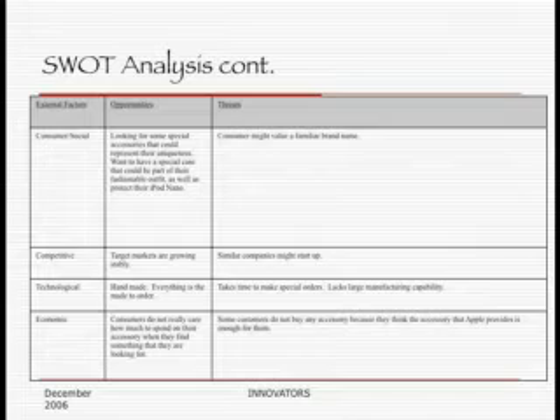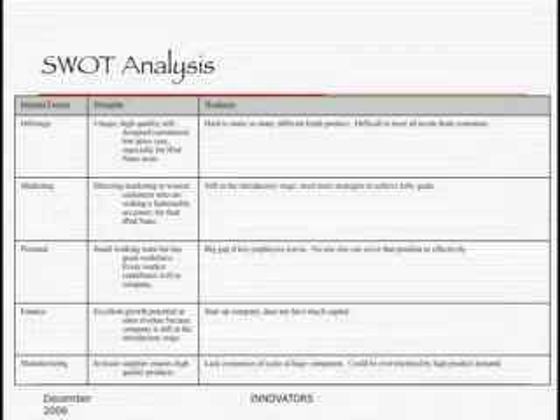I'm going to talk about SWOT analysis. Our strength is that we are offering a unique, high-quality, self-designed case with a low price, only for Nano users so far. The weakness we are facing is we don't have enough capital because we are a startup company. On the other hand, we have a good opportunity to gain more customers who are looking for a case business designed specifically for them. At the same time, we also have to differentiate our company in order to compete with other up-and-coming companies.